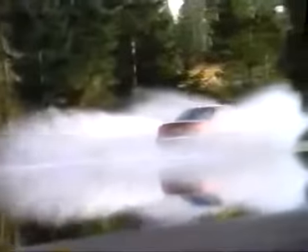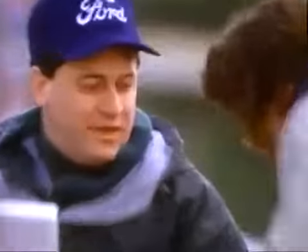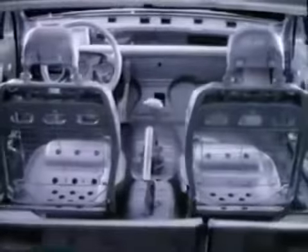Best in class was also our goal in safety. Optional anti-lock brakes are combined with the most advanced traction control for firmer footing at any speed. A boron steel safety cell surrounds and protects you and your passengers. The interior is equipped with standard dual airbags and seats specially designed to help keep you securely in place in the event of an accident.